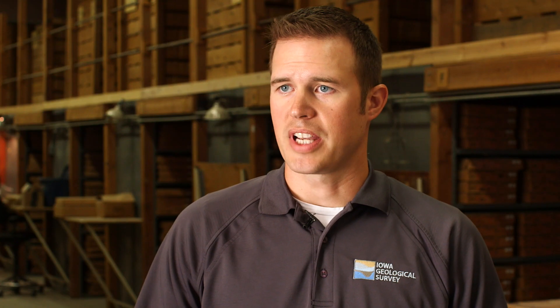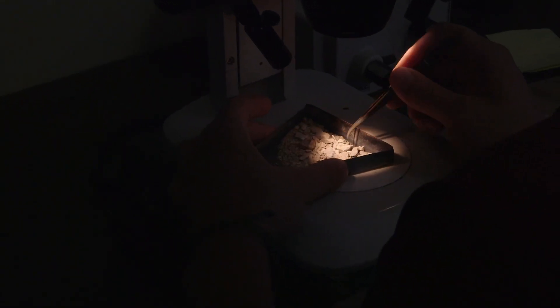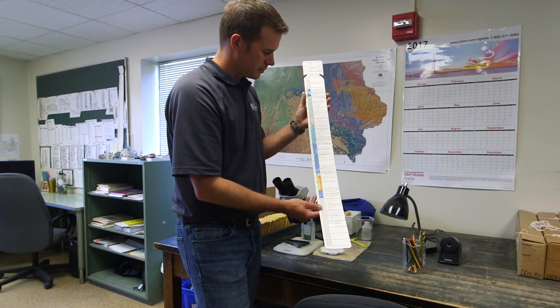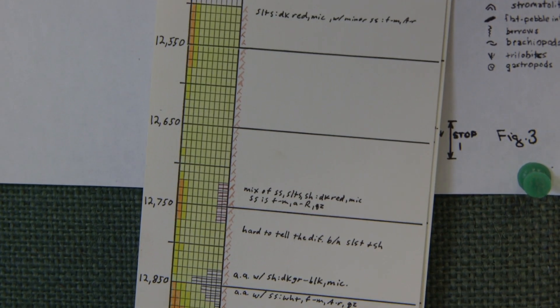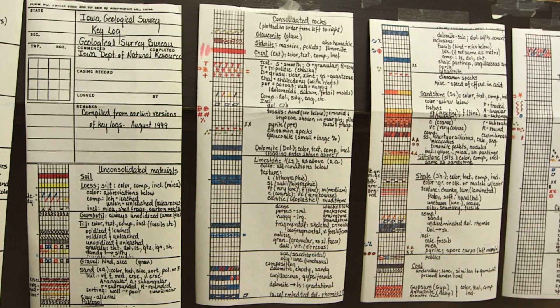What we do with the well samples, once we get them, a geologist like myself will actually look through each one of those bags under a plain light microscope. And from that we make a graphical representation, what we call a strip log. And that denotes what the different rock samples are that we saw. Did we see limestone? Did we see shale, sandstone?